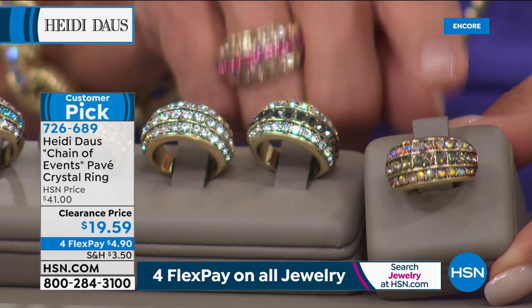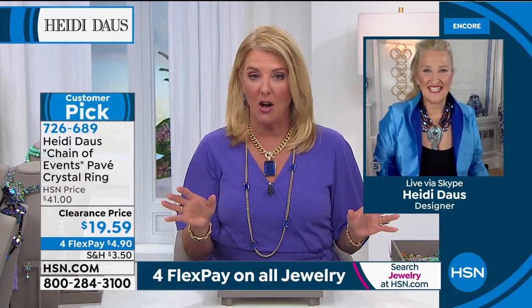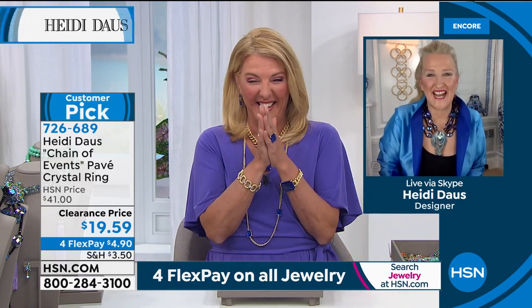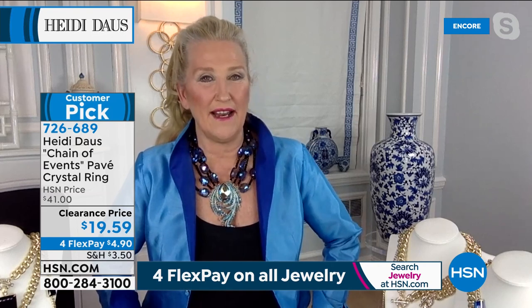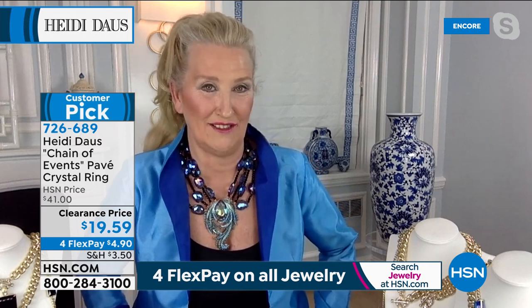That one is almost completely sold out. So Heidi, I snuck this one in early — I know it's been a customer favorite for a long time, and it's on sale. What a great, simple, easy ring that really packs a punch. Very tailored in the way that it's set, and it's such a comfortable ring. What a crazy clearance price of $19 — I don't think we've ever had a ring on any show for $19.59 ever, Suzanne. Never, ever. I honestly don't remember that either. I don't remember the last time we ever showed a ring that was $19.59.